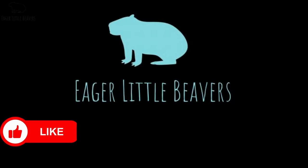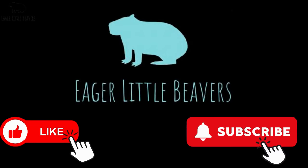So grab your teething toys and let's get started. But first, don't forget to hit that like button and subscribe to our channel for more interesting parental content. Now let's get into it.